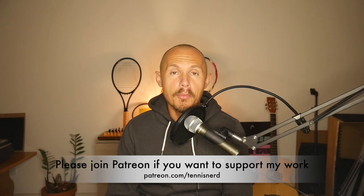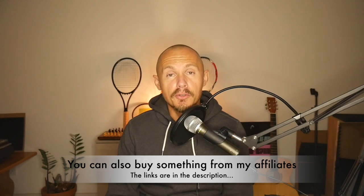I hope you found something useful from this chess and tennis video. There are definitely things you can implement from other sports and disciplines into your tennis to have more success on the court. Please support my work by checking out my Patreon page at patreon.com/tennisnerd, or by buying something from my affiliates — links are in the description. Please also subscribe to the channel and tell your tennis friends. Thanks for watching, have a nice day, and don't forget to play some tennis.